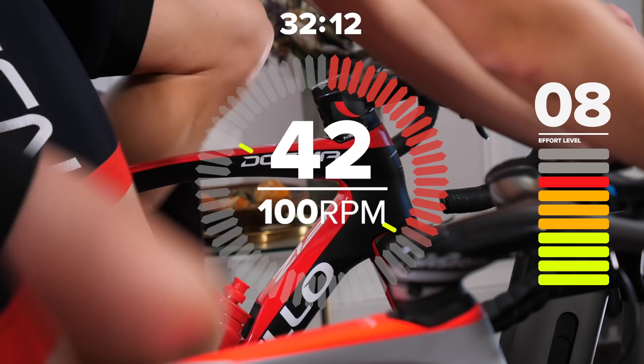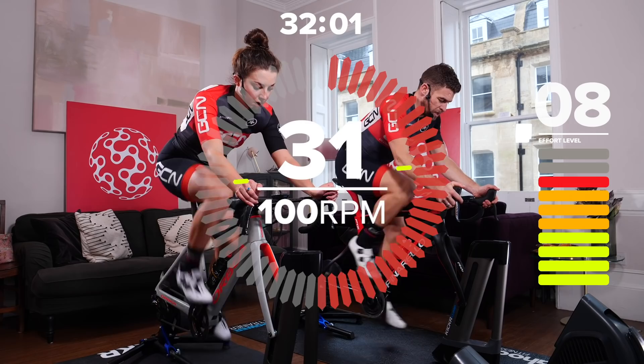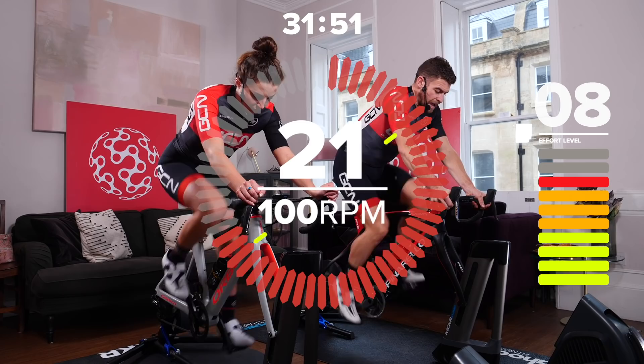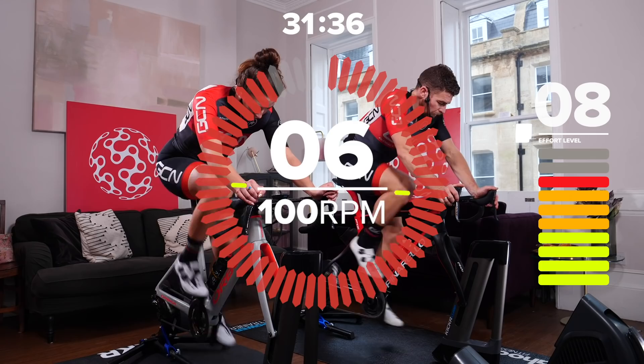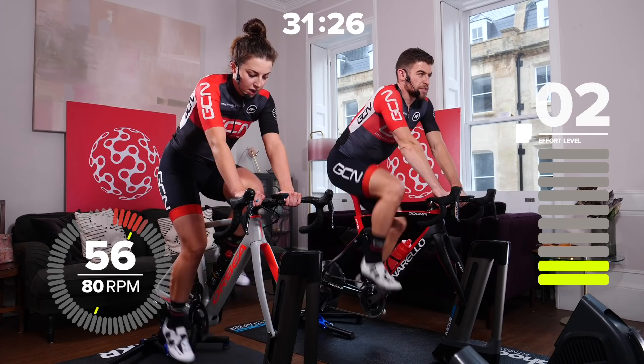Cadence of 100 — try and focus on that cadence, keep it controlled. 25 seconds now, good deep breaths, 8 out of 10 perceived exertion. Heart rate should be hitting its highest point so far. Then we've got a 60-second recovery back down to walking pace. Drive it all the way to the end — and relax. Cadence of 80, good deep breaths, 60 seconds like this.